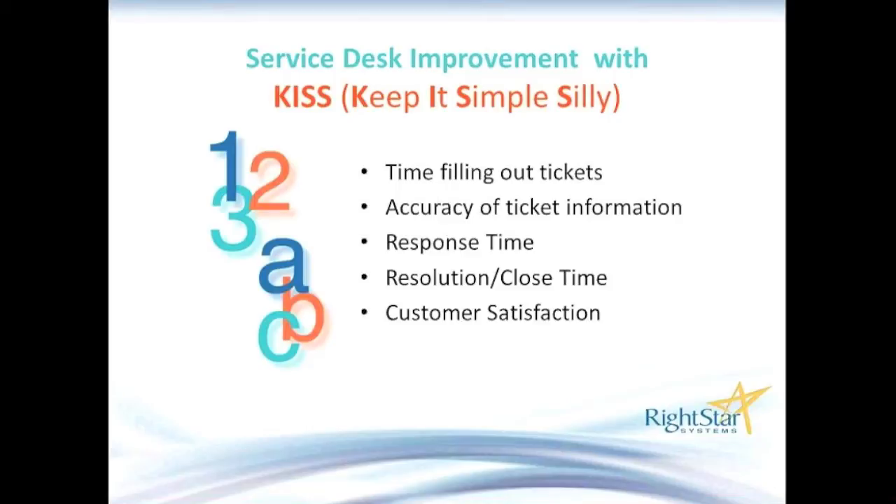All that leads to the last bullet: customer satisfaction. Even one dissatisfied customer can spread the word and leave a bad taste about IT — saying the service desk couldn't help, or an issue went on for six weeks, or it took three weeks to get an ordered iPad. So we really want to reduce customer complaints and increase satisfaction. These are the main things we seek to improve by simplifying some of the processes.